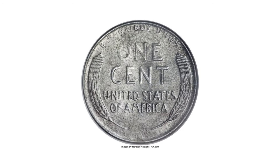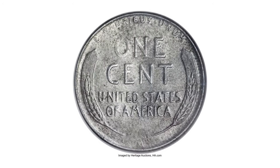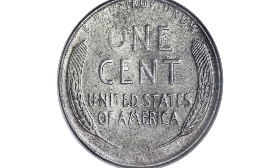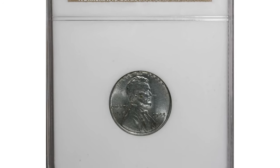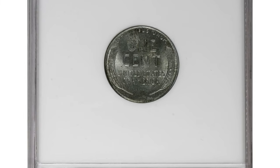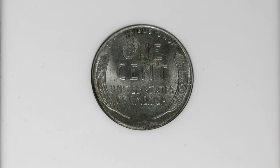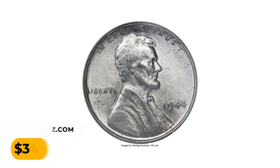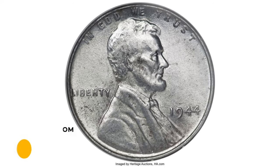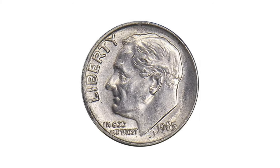This steel cent example shows occasional spots of sage in the fields. The strike is a touch soft, as usual for coins made of steel, but the devices show only a trace of friction. It was sold for $34,500 at Heritage Auctions.